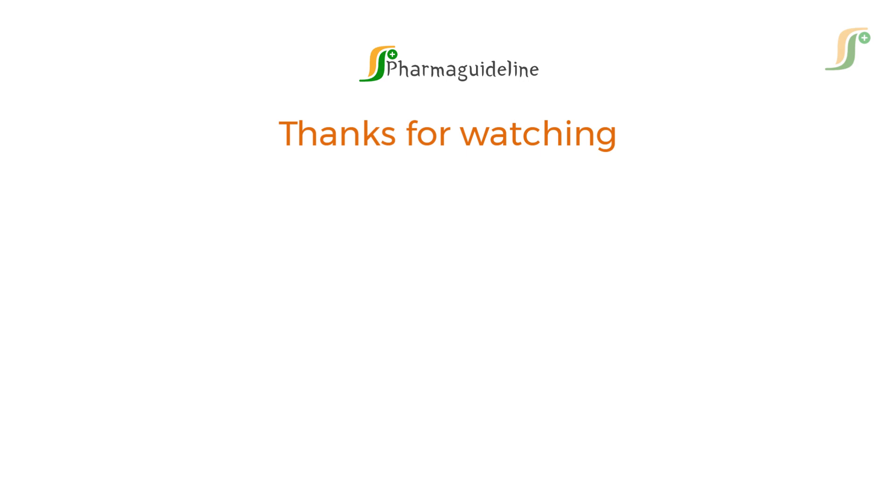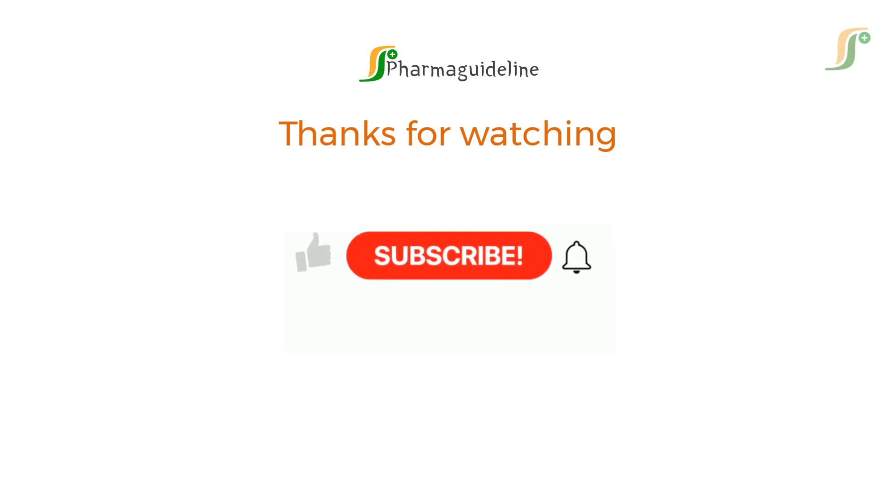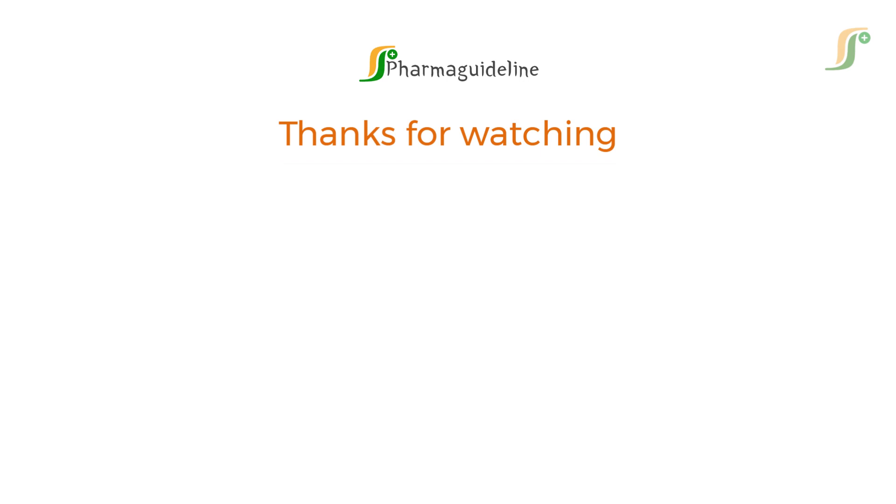Thanks for watching PharmaGuideline. Don't forget to like, share, and subscribe for more regulatory insights, case studies, and compliance tips. Join our membership plan to view member-specific videos and courses.